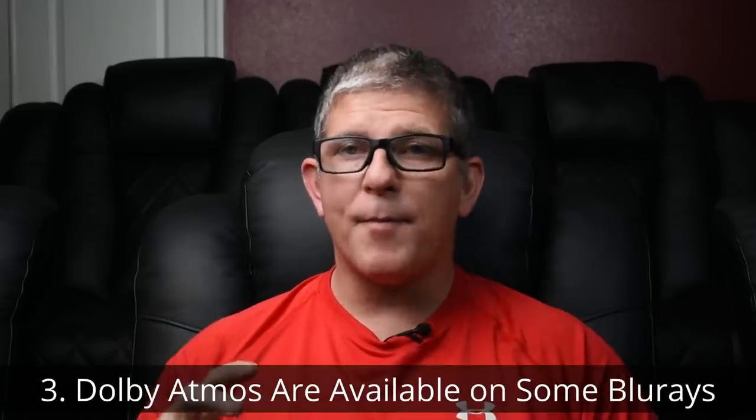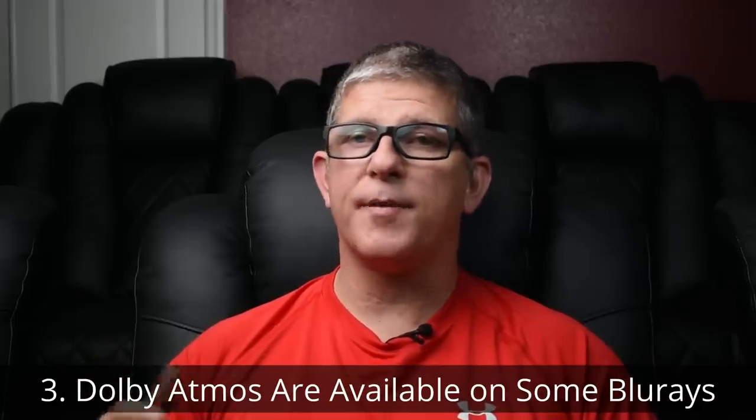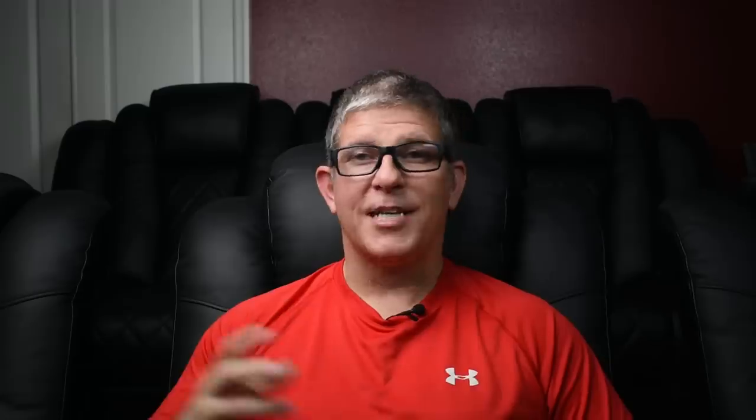Number three: Dolby Atmos is not just on 4K disc — you can also find it on Blu-ray disc. With that said, some movies have it on the 4K version but not on the Blu-ray version. So you'll want to do some research before you pick it up, or at least look on the back of the Blu-ray or 4K disc to see if it has Dolby Atmos encoded.